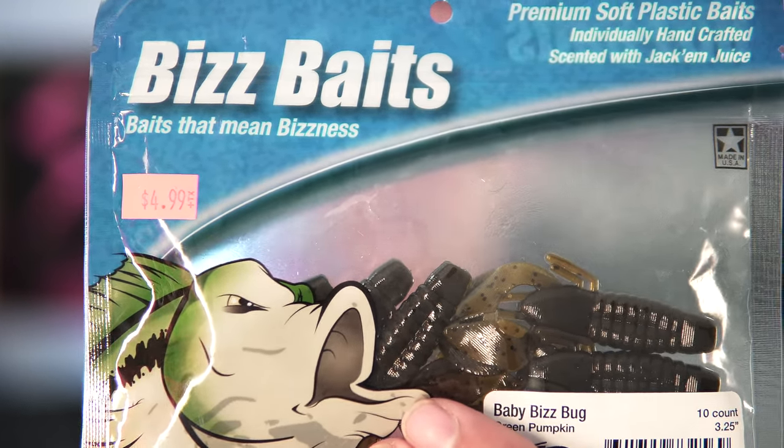Welcome back to the channel! We've got something special going on for 2019 — we're starting a new series called 'Will It Catch Fish.' I want to do it for the whole year. Each video I'm gonna be trying out one bait to see if we can catch at least one fish on it, whether it's panfish, bass, or stripers. First up is this bait right here — it's called Biz Baits Baby Biz Bugs.